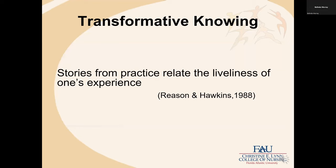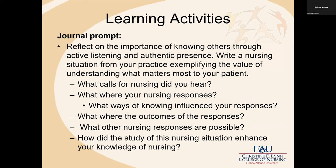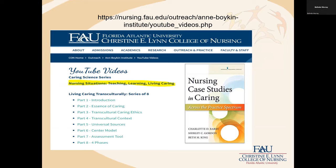All of those together, I believe, leads us to transformative knowing. Stories from practice then relate the liveliness of one's experiences. I'm going to stop here and see if there are any questions before we show this video, which is an exemplar of using a nursing situation.